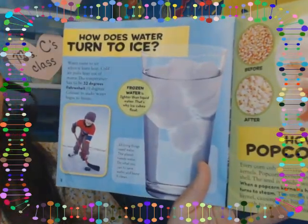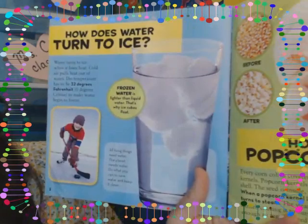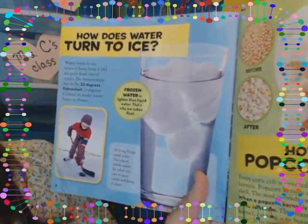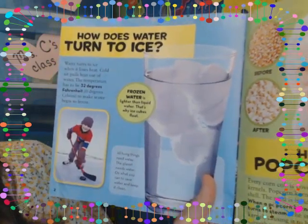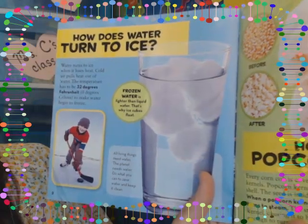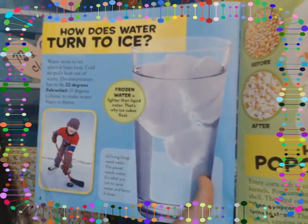How does water turn to ice? Water turns to ice when it loses heat. Cold air pulls heat out of water. The temperature has to be 32 degrees Fahrenheit or zero degrees Celsius to make water begin to freeze. Frozen water is lighter than liquid water — that's why ice cubes float.